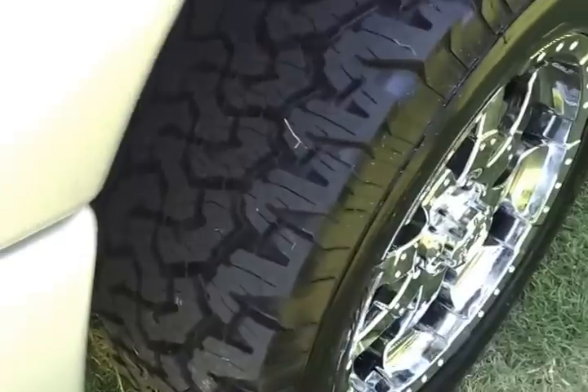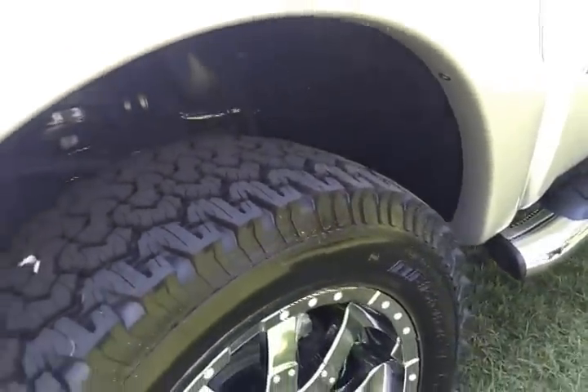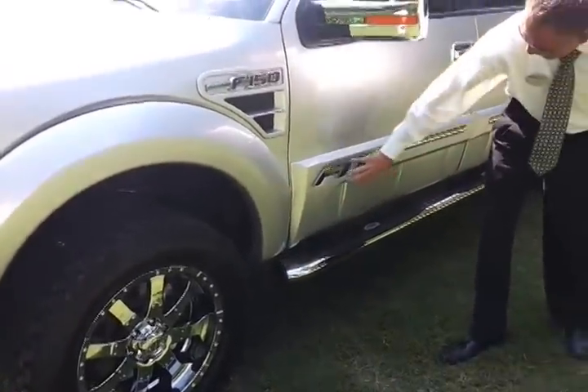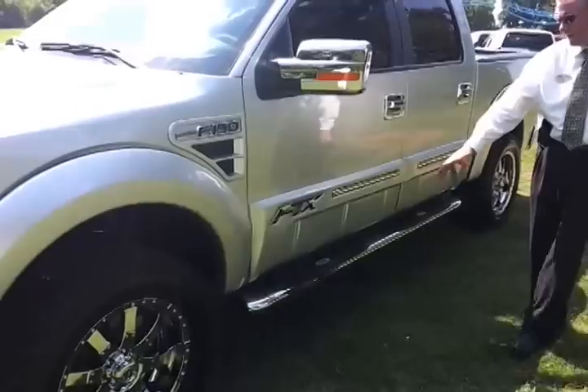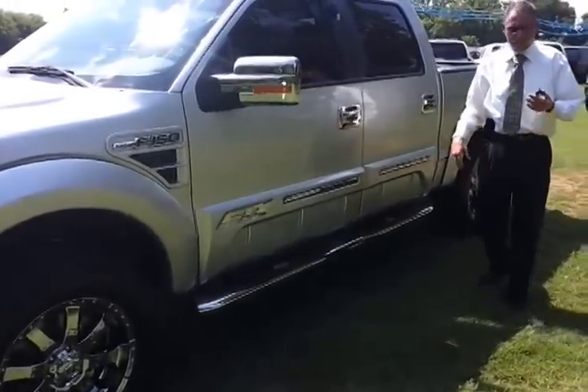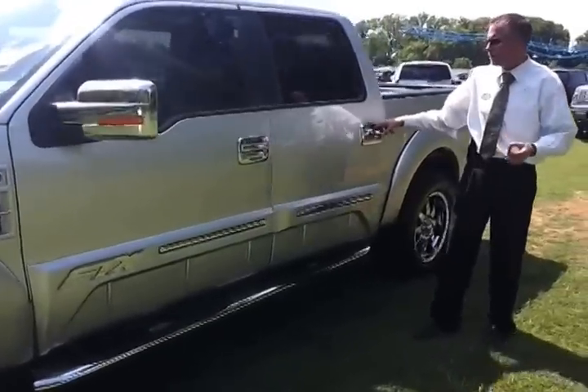You also get a complimentary 2,000-mile alignment package. It's got the painted cladding with the FTX logo and the FTX side steps — those are 6-inch. Lots of chrome on the mirror covers and door handles. It's got keyless entry and remote entry.